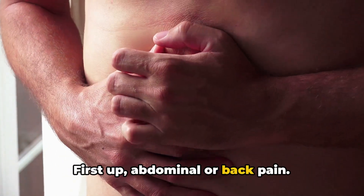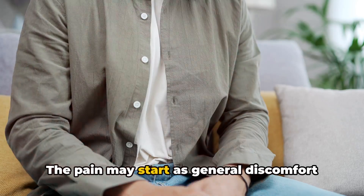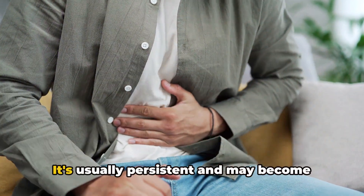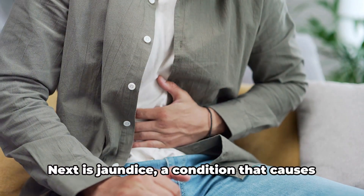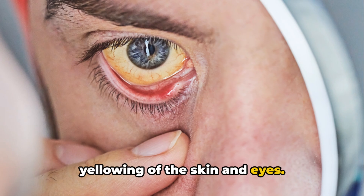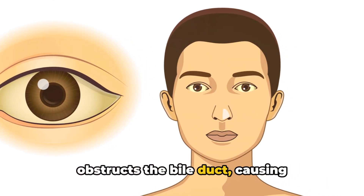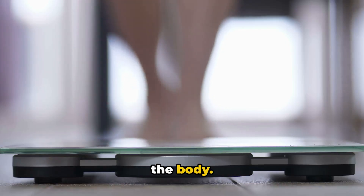First up: abdominal or back pain. This is often one of the initial symptoms and can be quite vague. The pain may start as general discomfort in the stomach area that can radiate to the back. It's usually persistent and may become worse after eating or lying down. Next is jaundice, a condition that causes yellowing of the skin and eyes. This happens when a tumour in the pancreas obstructs the bile duct, causing bilirubin, a yellow pigment, to build up in the body.